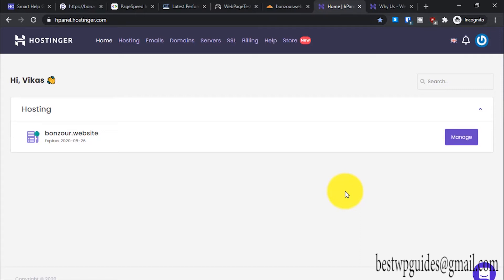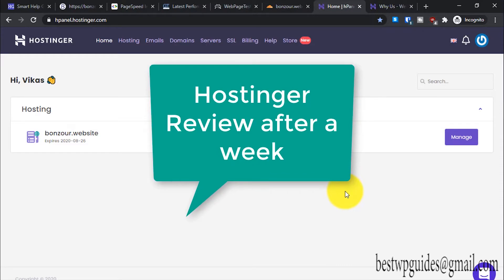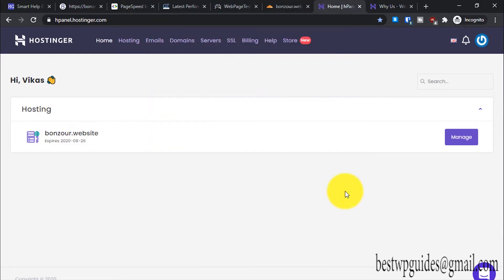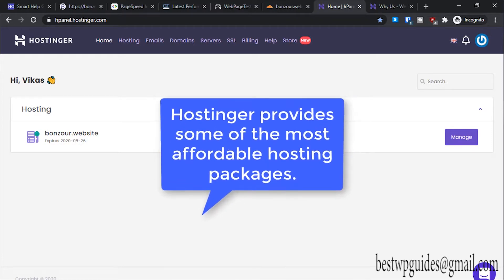Welcome back to another video. Today this is not a tutorial, it is just an overview and review of the new hosting I bought last week. I bought hosting from Hostinger — you must have seen their ads, they are a very popular company and have been in the hosting business for a while. I bought the starting package. You can watch how to buy and set up WordPress in my other video.